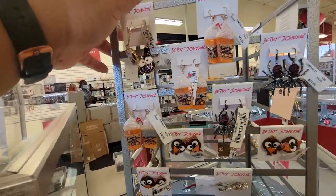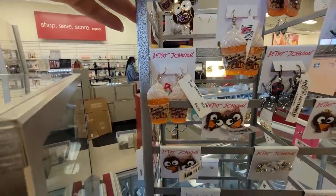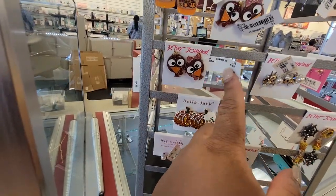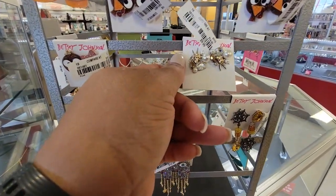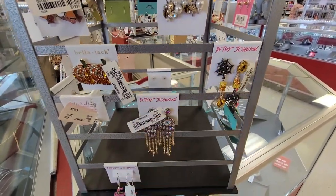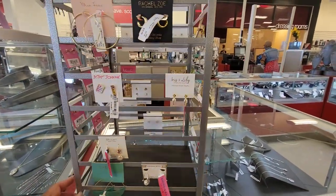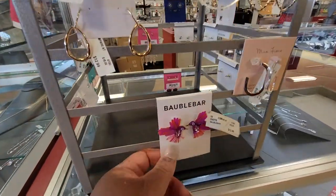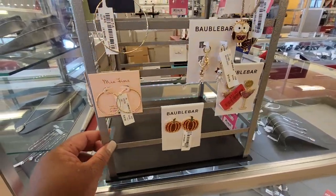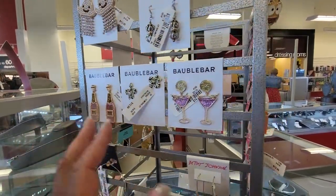Over here at the jewelry counter, you've got your pumpkin spice earrings for $13. The little owls are $15. Spiders — these are $13. They're $10, these are $15. Look at these — these are $13. $13 for those.